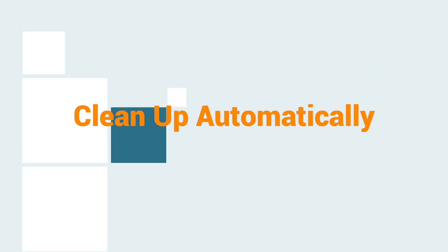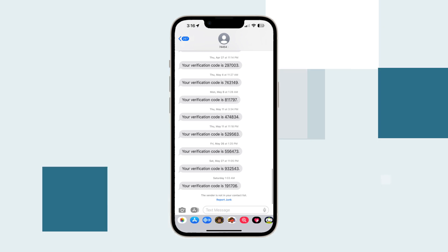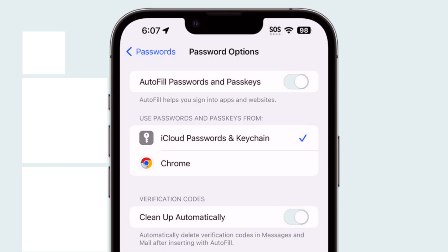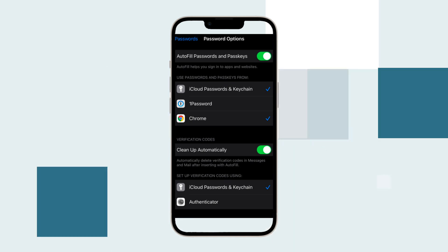Sixth: Clean Up Automatically. The iOS 17 update includes a new option to delete verification codes in messages and mail after they've been inserted into an app or website through the autofill feature. One-time codes sent to both mail and messages can be deleted automatically if the delete feature is turned on.